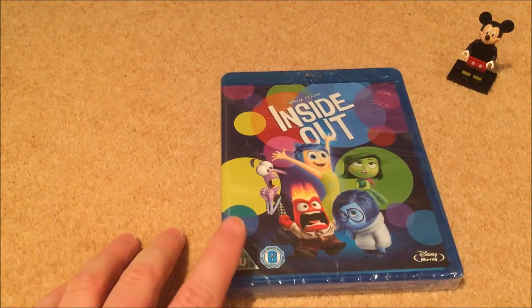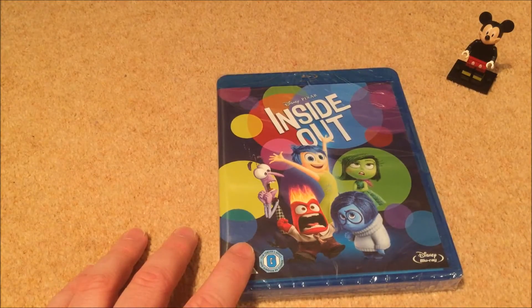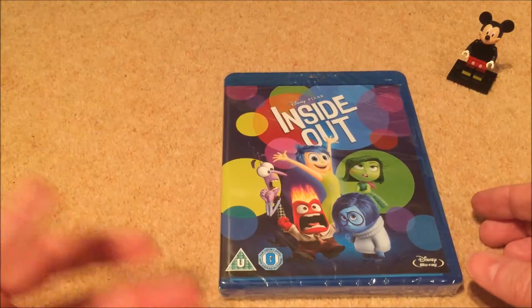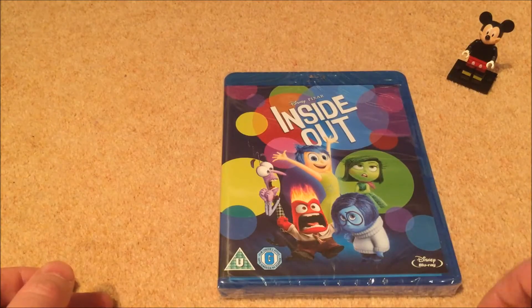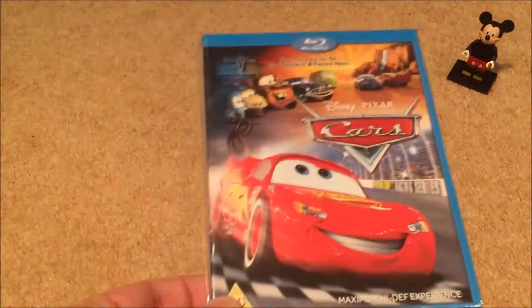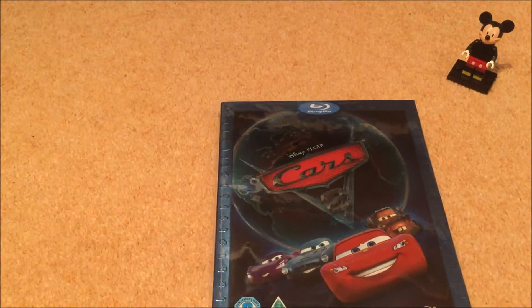Inside Out — I need to revisit it. I first watched it on a plane to New Zealand and didn't really enjoy it, but everyone was raving about how wonderful and emotional it is. So I picked it up in one of Disney's infamous buy-one-get-one-free deals. Cars is next, and the extremely disappointing sequel Cars 2.